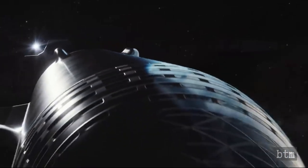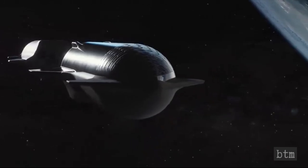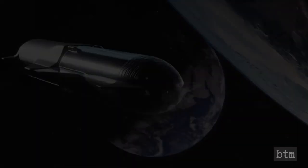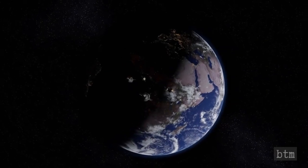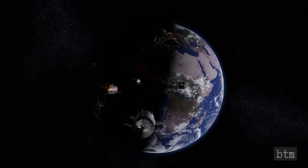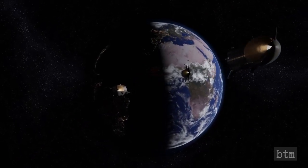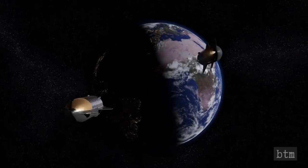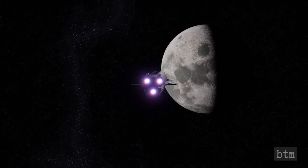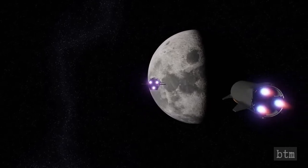SpaceX is currently pursuing a launch license for full-scale orbital-class Starship/Super Heavy vehicles. Musk hopes the spacecraft will reach low Earth orbit by 2021 and have people inside by the end of 2022, followed by a cargo mission to Mars and the return of NASA astronauts to the lunar surface in 2024. SpaceX has already booked one Starship customer — Japanese billionaire Yusaku Maezawa — who will fly around the Moon with several hand-picked passengers, with a target date of 2023.